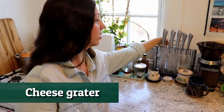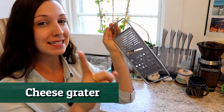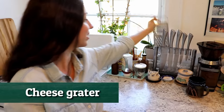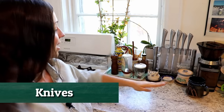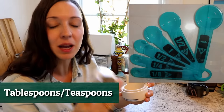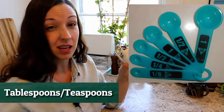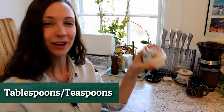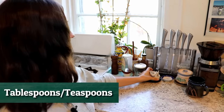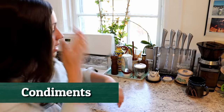On this side we have our cheese grater — this is with a T, even though it sounds like a D. We have our knives, some measuring cups. In the US we use cups, tablespoons, and teaspoons to measure things. A lot of people have these in plastic, but ours are cute little cats. And here we have some condiments that we often use when we're cooking, so we have them close by and handy.